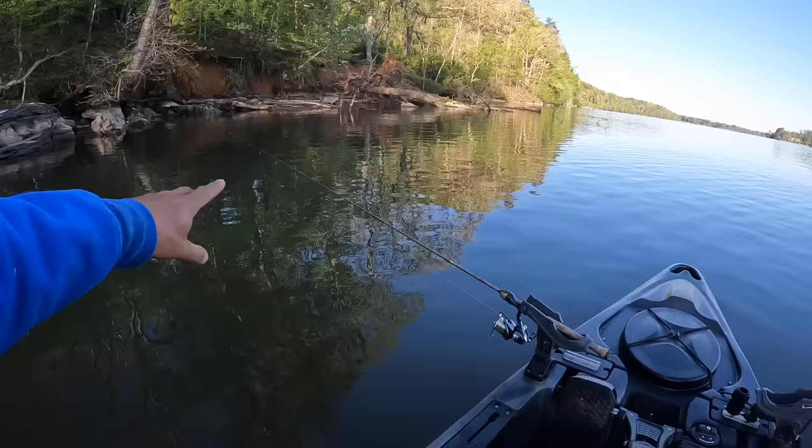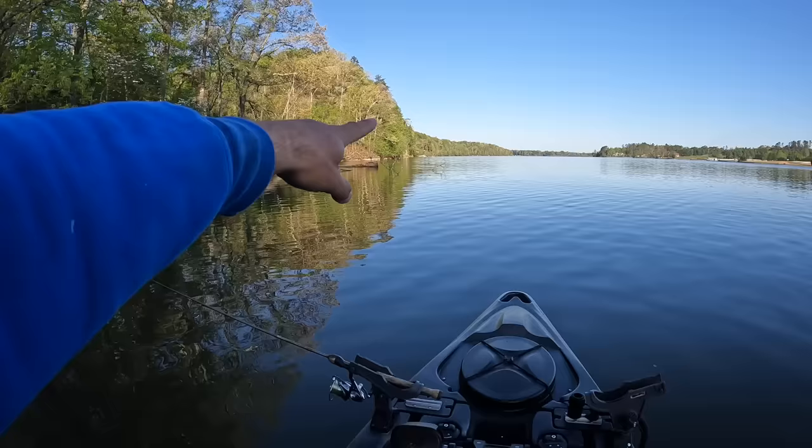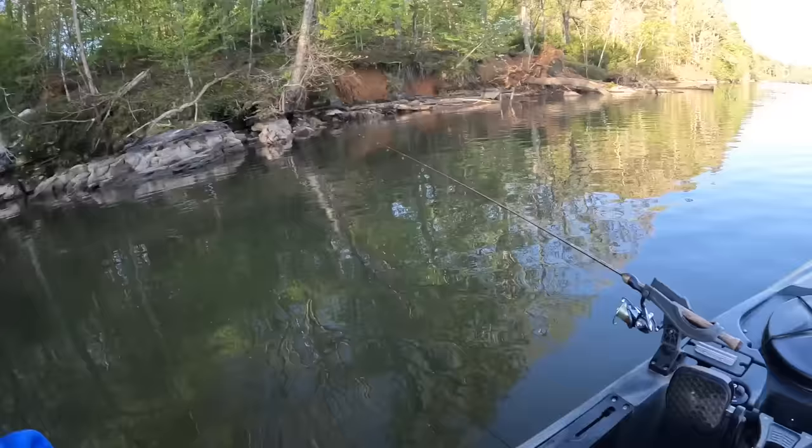We're going to take our ultralight rod, some jigs and gulp minnows, and work a stretch of this shoreline down to the next point and this pocket back up in there. It's probably a quarter mile down or so. We're going to work back up in there, throw everything today and catch whatever wants to be caught. Hopefully a little bit of everything. So enough of me just pointing this camera at my face — let's get after it buddy.